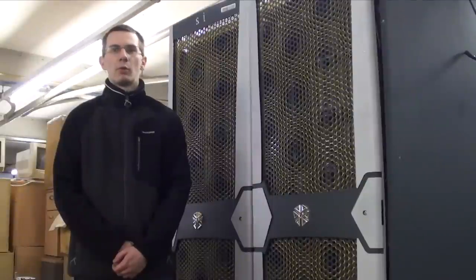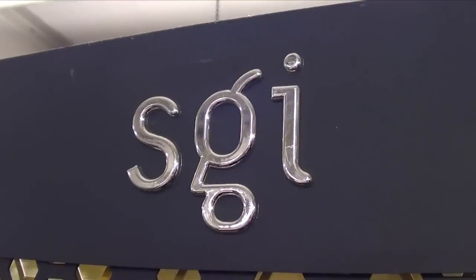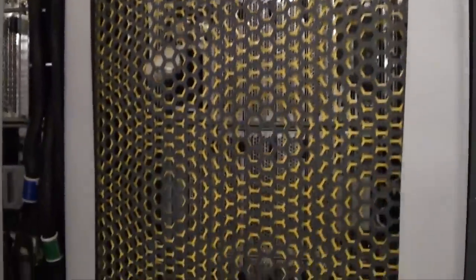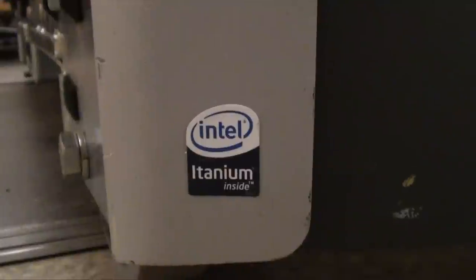Hello everyone and welcome to the one million pound supercomputer Xtreme Teardown. Before I start taking this apart I'd like to give you a bit of history about this system. This is an SGI Altix 4700 which was part of a supercomputer up until 2011 when it was decommissioned. Throughout its four years of operation it processed scientific and medical data for a British university.